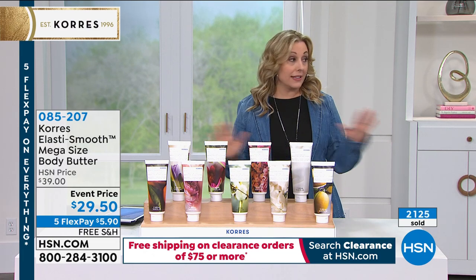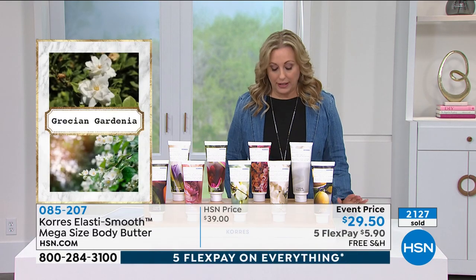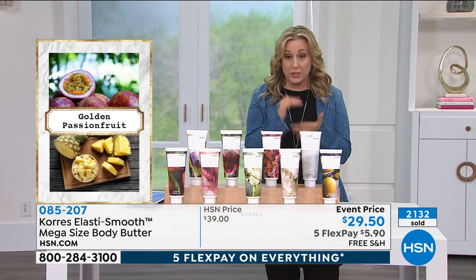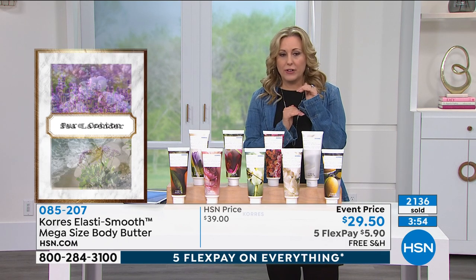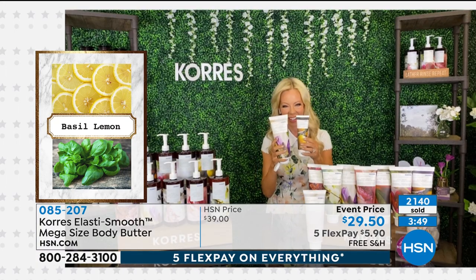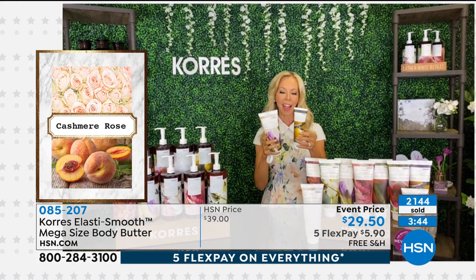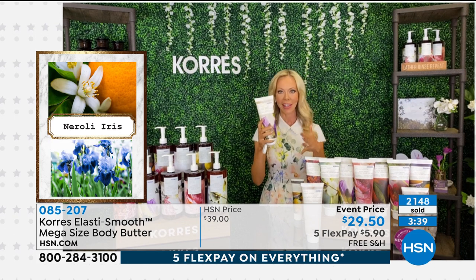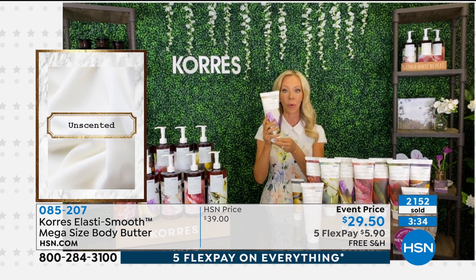Even though the prices are under $30 — $29.50, $5.90 to get it home — you still have 30 days to send it back if you don't love it, no problem. Cora's ships it free as a company. That plus five flex pay is really extraordinary. The regular size is four times smaller and is $24. This mega size is 400ml — it lasts you forever.